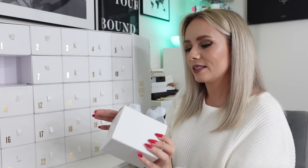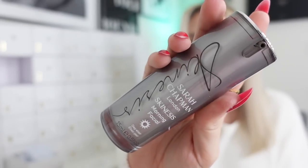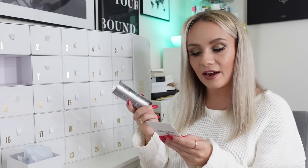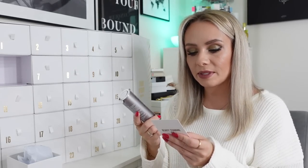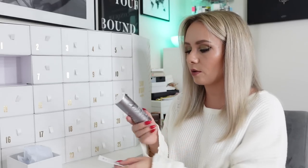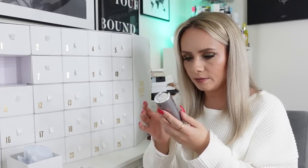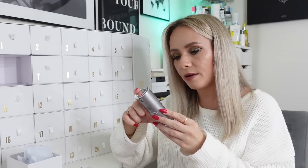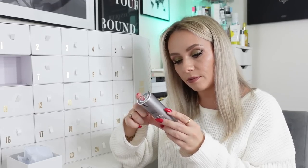Day number six and we've got a product from Sarah Chapman, it's the Skinesis Morning Facial Day Elixir, 15ml. The card says 'meet the morning facial - your new skincare obsession from Sarah Chapman. A cocktail of vitamin A and botanical oils work to hydrate, protect and plump the skin for a brighter, younger-looking complexion. One or two pumps is all it takes for an instant glow.' It's like a serum - you put it under your day moisturizer. This is a full-size product and it's £62. That is insane.